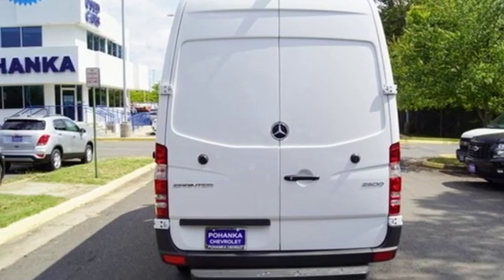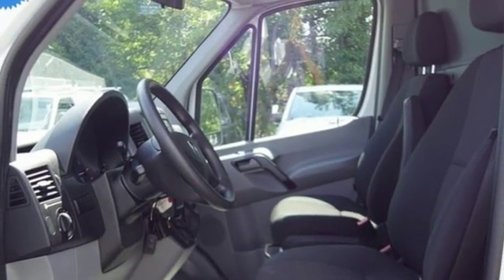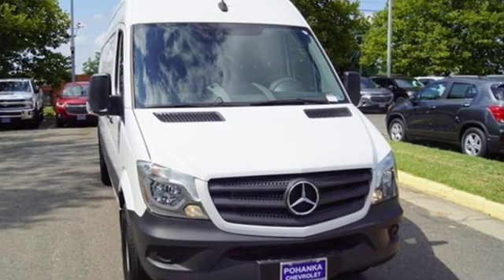and automatic transmission. High style, high performance, Mercedes-Benz. If you've been waiting for the perfect time for a test drive, the time is now. Experience it today.